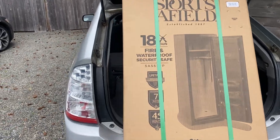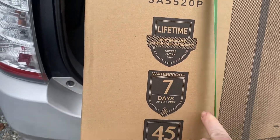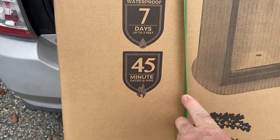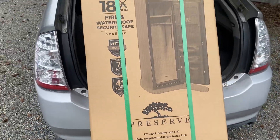We have fire and waterproof security safe — lifetime waterproof up to 7 days, up to 2 feet of water, fire rating of 45 minutes at 1,400 degrees, which is not really anything else, so it'll be a lot hotter than that when on fire.